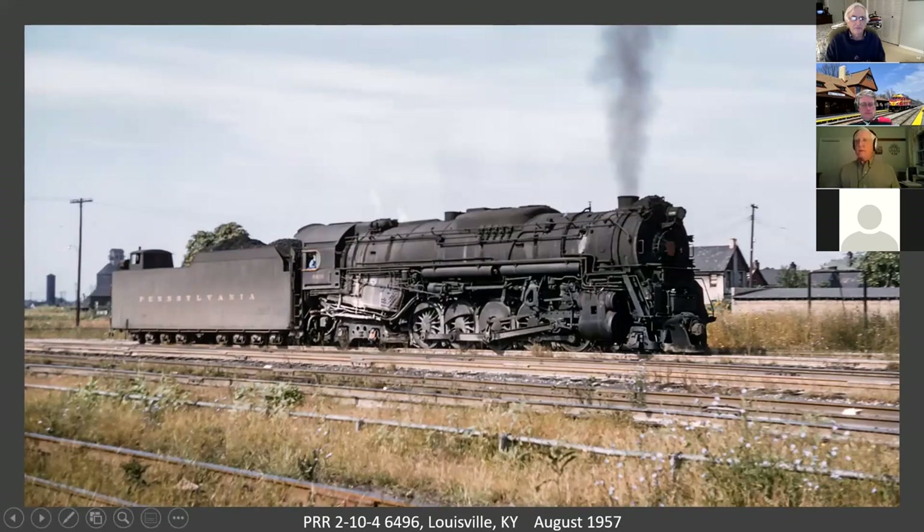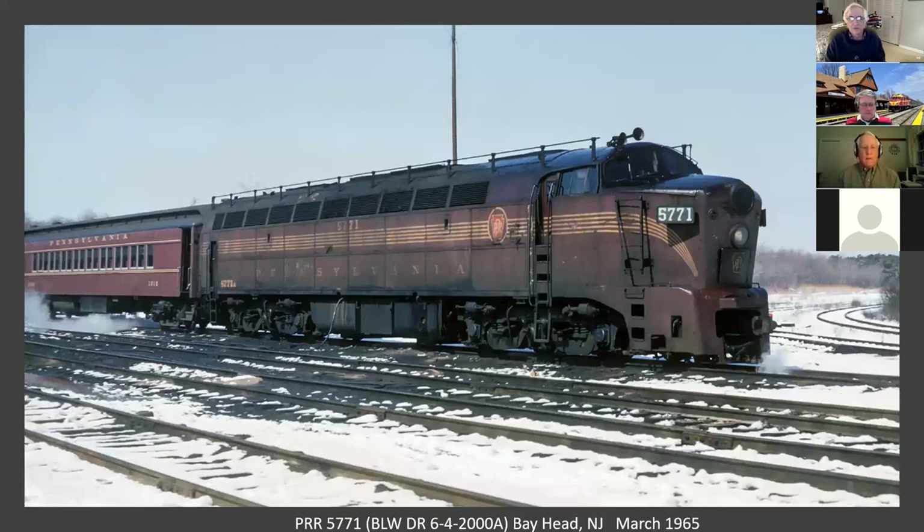Now we're going to move east. This is a passenger shark in Bayhead, New Jersey. These units were designed with a shell by Raymond Loewy, and were used on first class passenger trains including the Broadway Limited. But they had problems, as a lot of the earlier Baldwin products did, and they were soon relegated to lower class trains. This one was serving out its last days on commuter service in New York and Long Branch, and apparently these were even relegated to freight service.